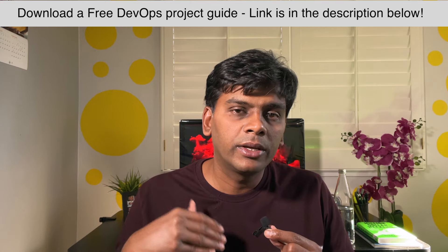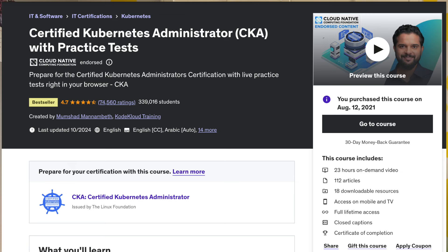I wanted to get certified again, so I took up the CKA — Certified Kubernetes Administrator. I studied a Udemy course that was really good and I'll leave a link to it. I did the course for a while, took the exam, failed the first time, and got a really good score the second time. After the CKA, I'm now focusing more on software engineering skills. That was my journey.